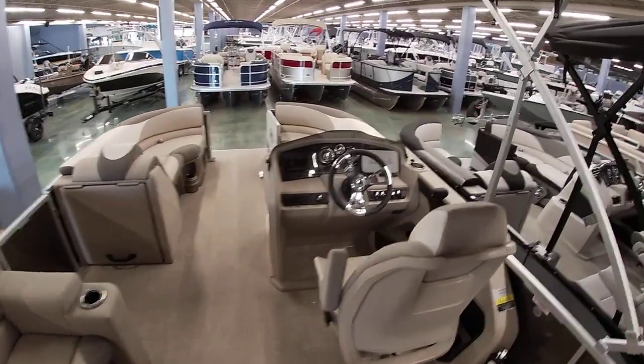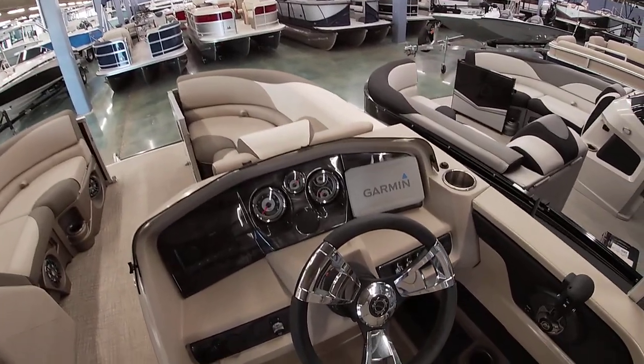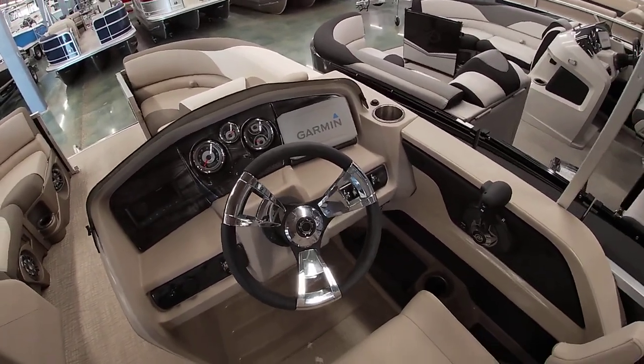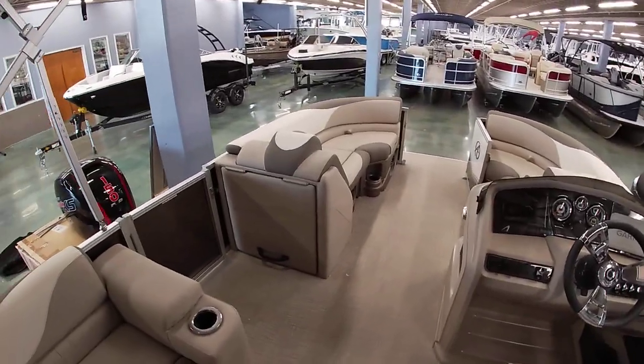For the dash, you've got a Garmin GPS and depth finder, as well as a Fusion Bluetooth stereo system. This one's rated for up to 150 horsepower, so typically we'll do a 115 or 150 on it.